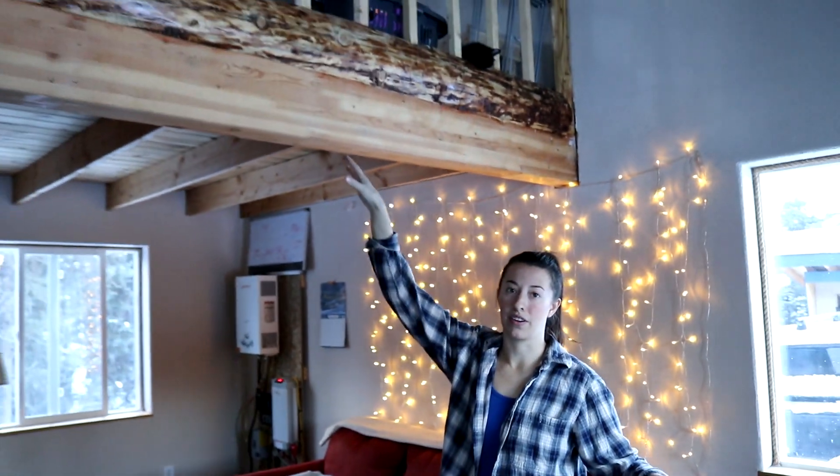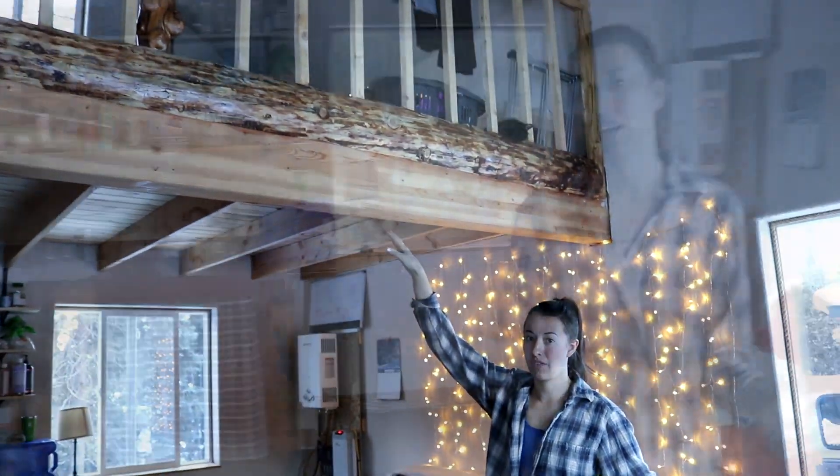Since it is the end of 2018 we figured we would give everyone kind of a little update on how our cabin is at this point. We have been in Alaska for about four months and in this house for about three and a half. This cabin is 320 square feet on the floor and then we have an upstairs loft that adds about another 160 square feet.